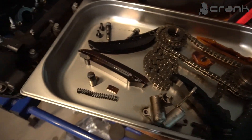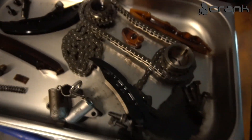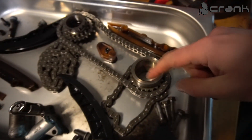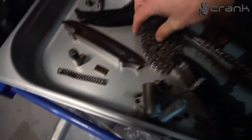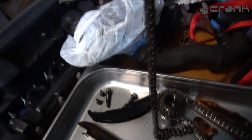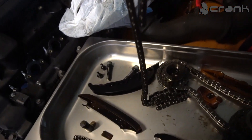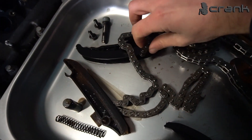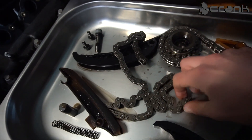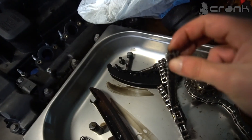So these are the old timing components — the tensioner, the guides, and the three chains. The timing chain for the crankshaft rarely fails. The one which fails all the time is this one — the camshaft chain, between the camshaft and the high pressure fuel pump. 90% of the time this is the issue — this chain fails and leaves you stranded.